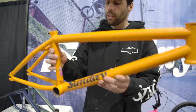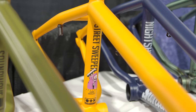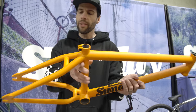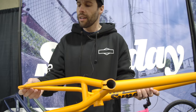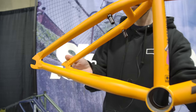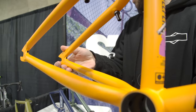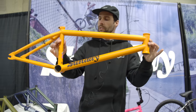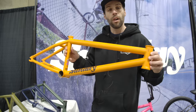We got our boy Jake Seeley — street sweeper guy. This is a matte orange. We got integrated chain tensioners up in here, and as with most of the frames, removable mounts. This is a bike that Jake Seeley rides and helps design, and he's awesome.